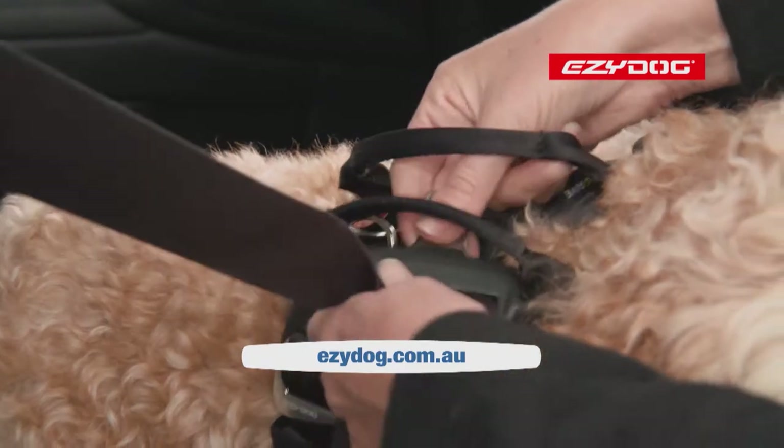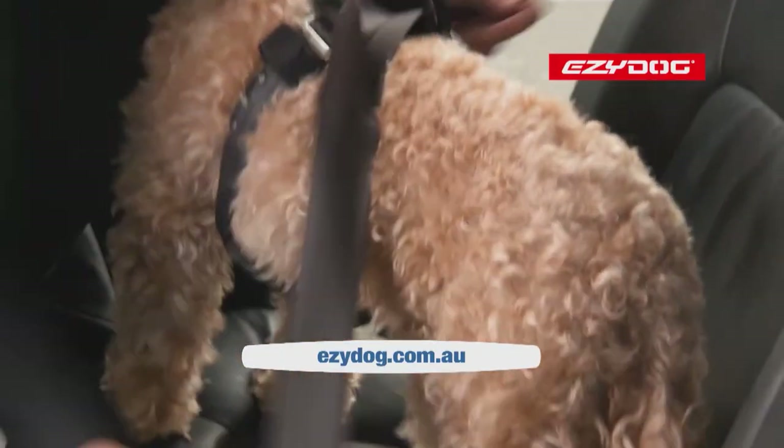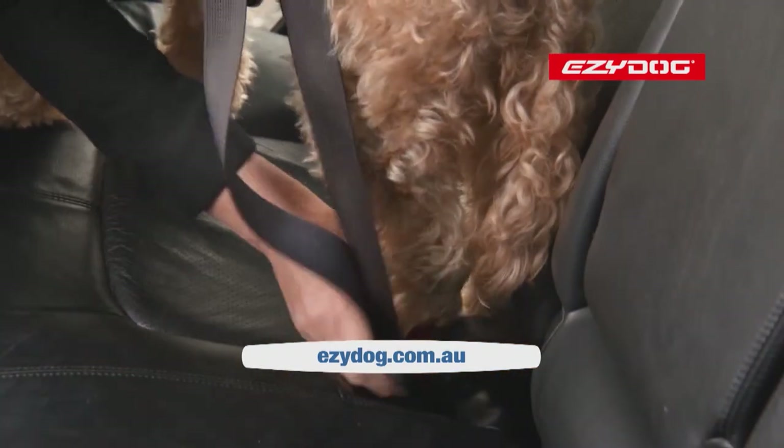Never fasten the seat belt attachment directly to the dog's collar, or tie the dog to the door handles. And if your car has airbags in the front seat, then harness them in the back.